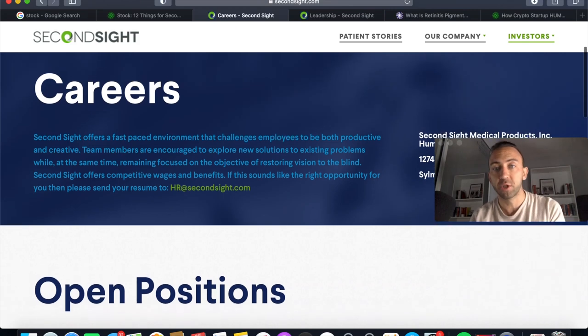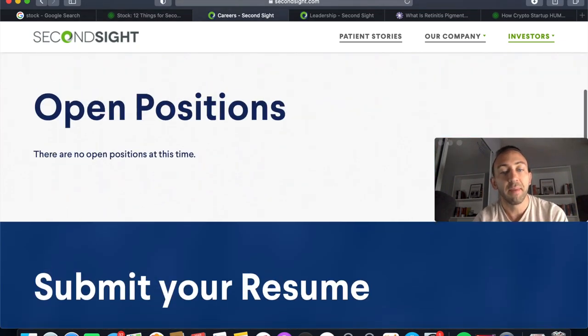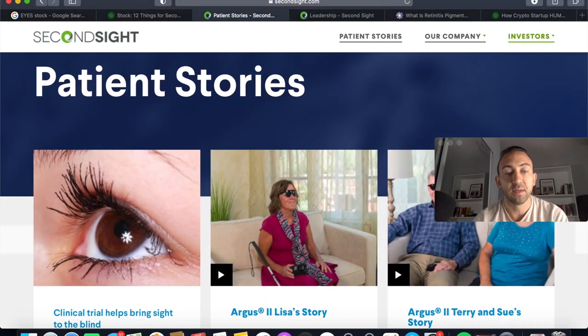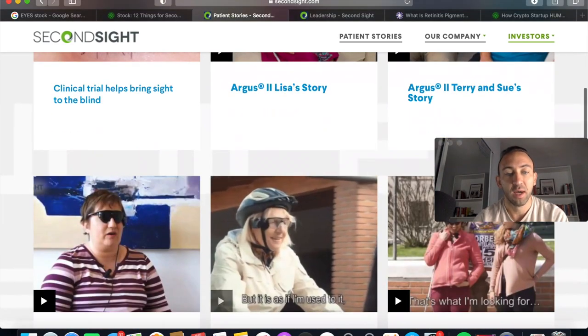Right now their careers page doesn't have any open positions. What you'd like to see is a scale-up of the sales team. However, this is an enhancement to a previous bit of technology rather than a brand new product, so they may have already built out their sales team sufficiently to handle this new catalyst. But you definitely want to check the sales team, because in medical devices, it heavily comes down to the sales team.